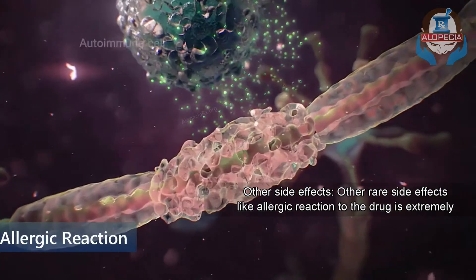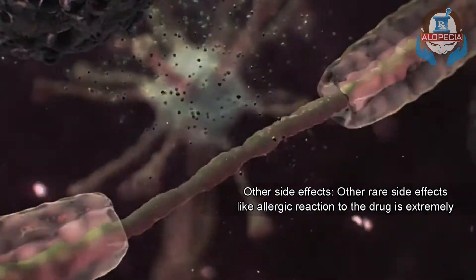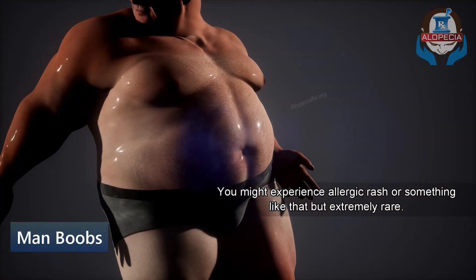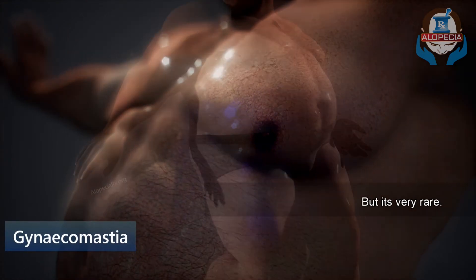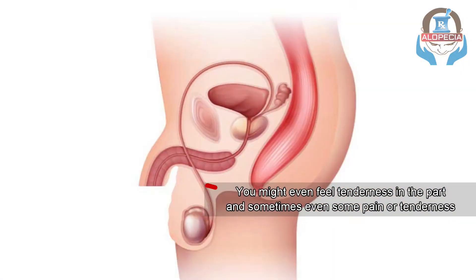Number 8: Other rare side effects. An allergic reaction to this drug is extremely unlikely — you might experience an allergic rash or something like that, but it's extremely rare. Another rare side effect is the occurrence of man boobs, medically called gynecomastia. You might even feel tenderness in that area, and sometimes even some pain or tenderness in your testicles.